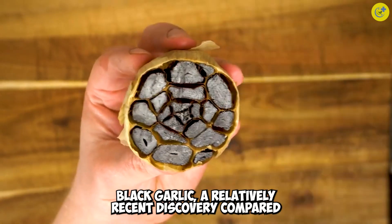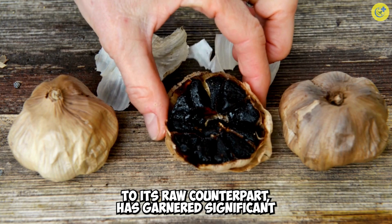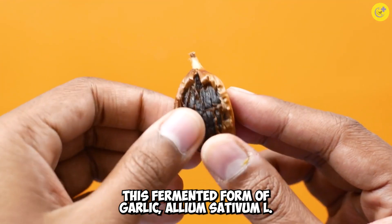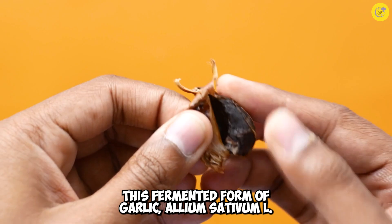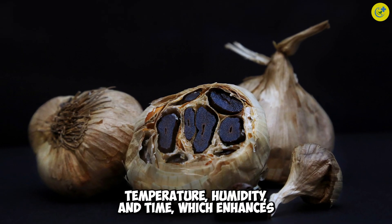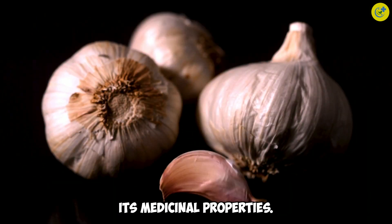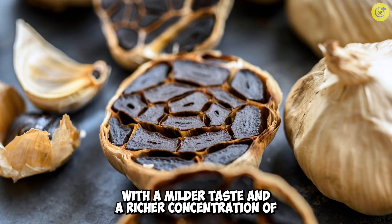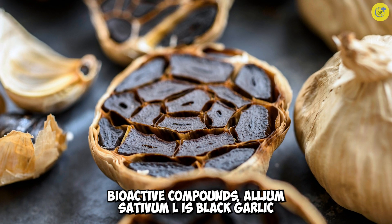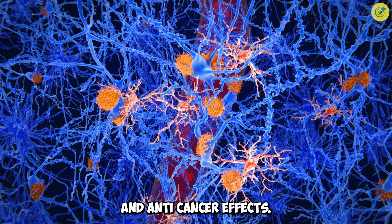Black garlic, a relatively recent discovery compared to its raw counterpart, has garnered significant attention for its potential health benefits. This fermented form of garlic, Allium sativum L, is produced under carefully controlled conditions of temperature, humidity, and time, which enhances its medicinal properties. With a milder taste and a richer concentration of bioactive compounds, black garlic has been found to possess potent anti-inflammatory and anti-cancer effects.